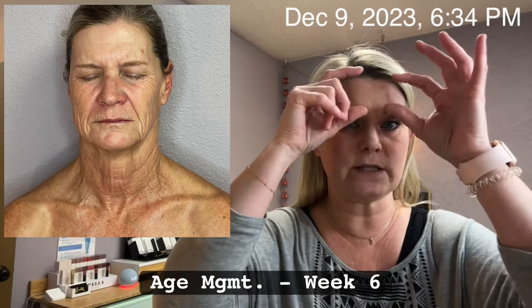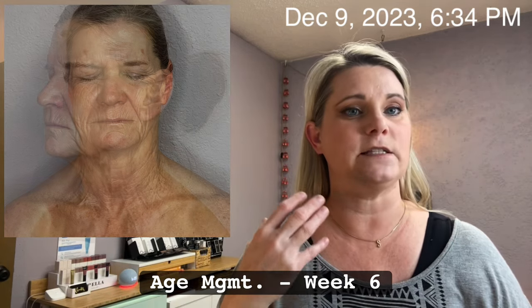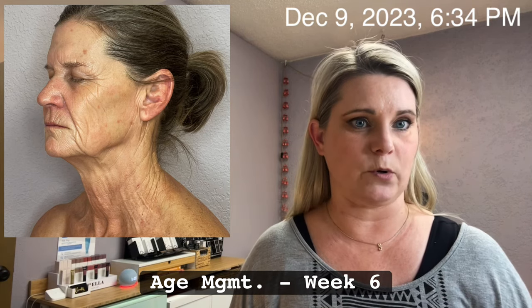Lisa tends to be super expressive and emote throughout her brows. I am seeing lift and smoothing to her lid and her brows, but it'll take a lot more treatments to get rid of those deeper rhytids.